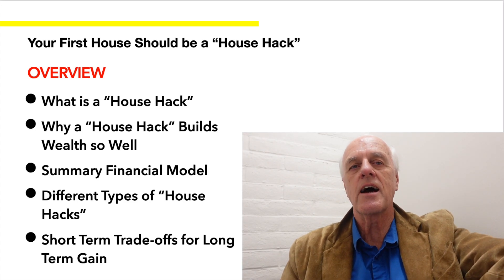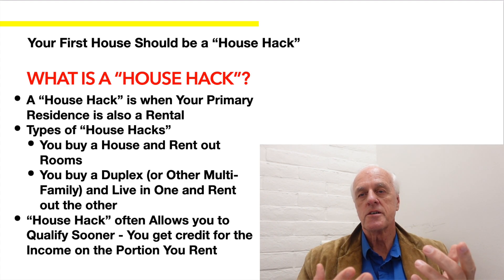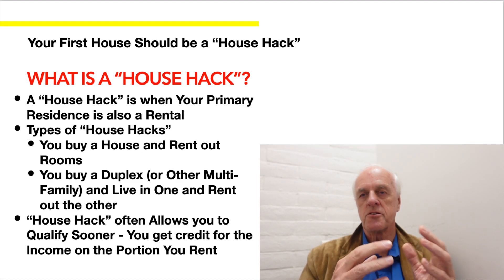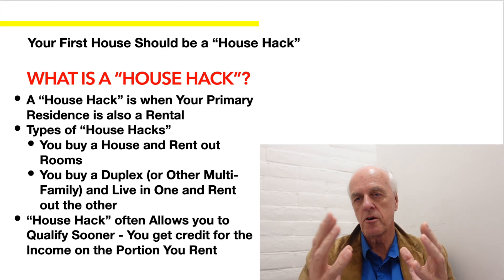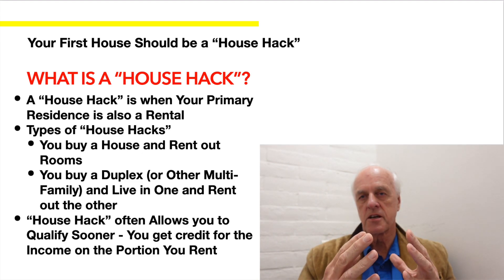So what is a house hack? A house hack is when your primary residence is also a rental property. There are typically two types. One is a duplex up to a fourplex, where you treat one unit as your primary residence and rent out the rest. The second, less common type, is when you buy a house and rent out the rooms to help cover the mortgage costs.